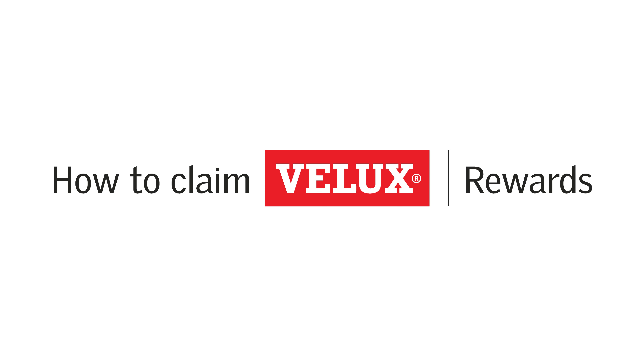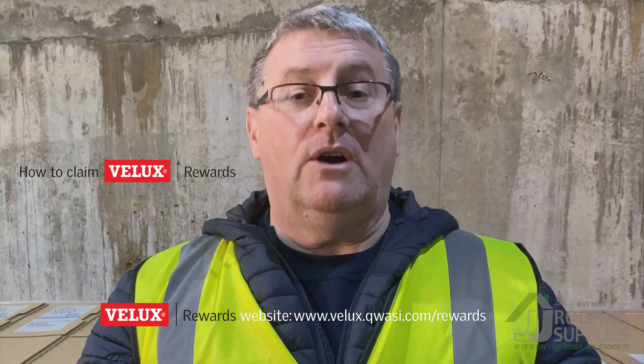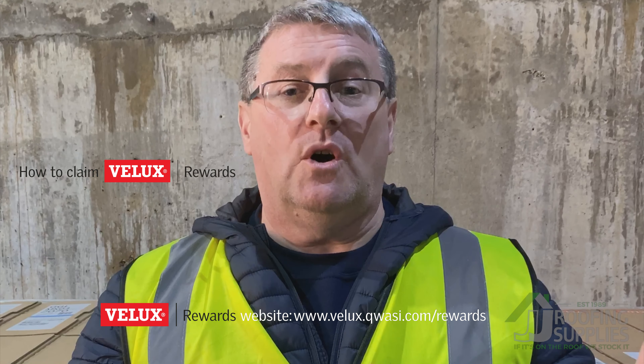They're great high street shopping voucher incentives at VLUX rewards. So how do you claim your VLUX rewards? Simply go to the VLUX rewards website, create an account if you haven't got one already, upload your invoices, and then get the chance to choose from a major range of fantastic brand names on the high street for your shopping vouchers.